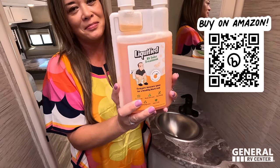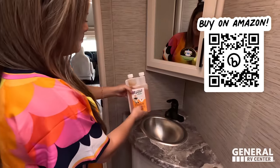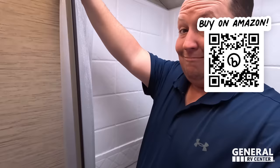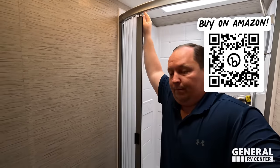Liquefied — the absolute best brand of black tank treatment in the RV industry. Go to primepoopingposition.com to pick up a bottle today. Thank you to everybody who has purchased it — please leave reviews, we appreciate your honest feedback.